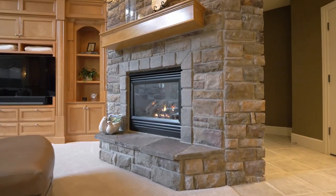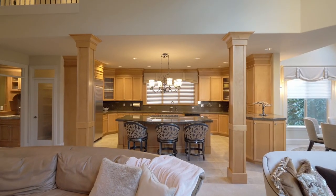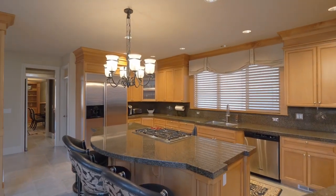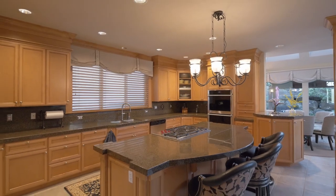Relax by the multiple fireplaces or unwind in the gracious light-filled entertaining spaces. The heart of the home lies in the chef's kitchen, where culinary dreams come true with top-of-the-line appliances, plenty of storage, and a spacious cooktop island.